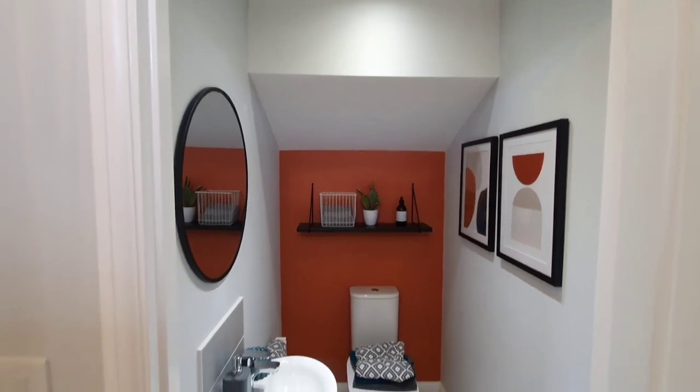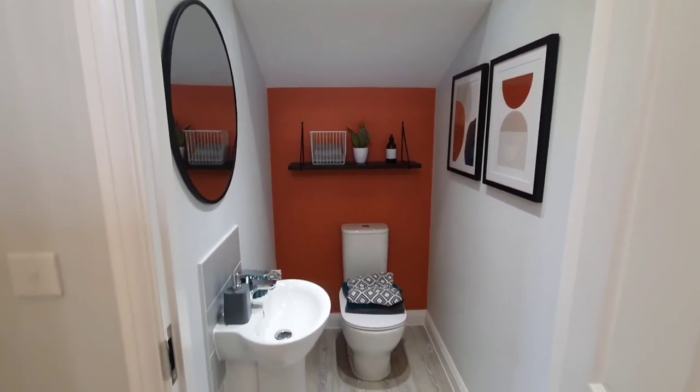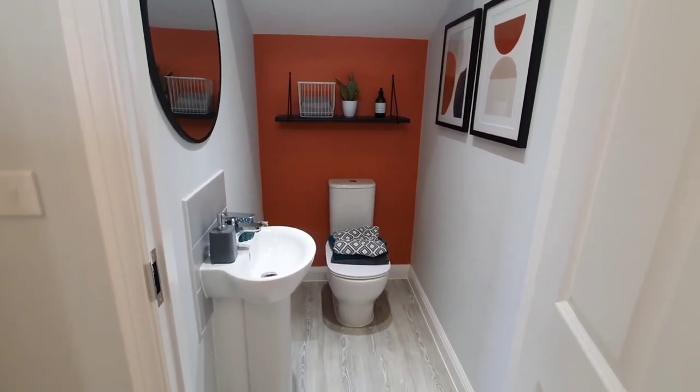So as you can see, we have a small entranceway which leads on to the WC downstairs toilet.